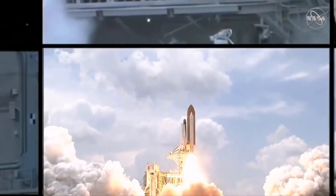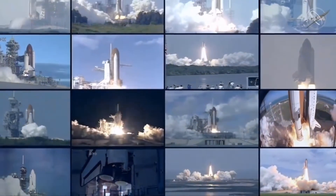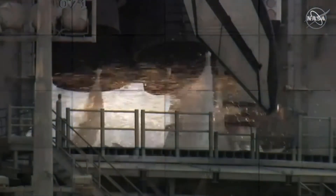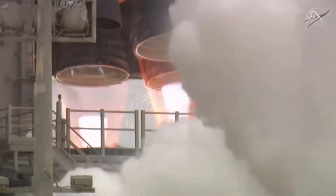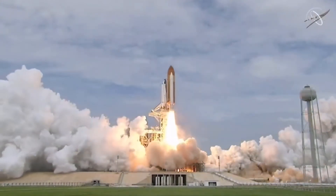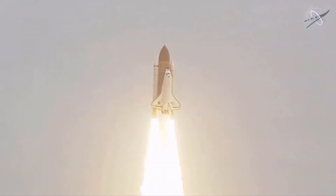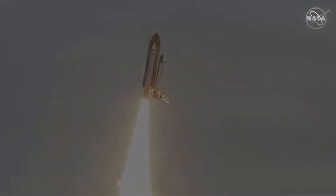In all, 82 space shuttles blasted off from 39A until the very last. 10, 9, 8, 7, 6, 5 — all three engines up and burning — 2, 1, 0, and liftoff. The final liftoff of Atlantis, on the shoulders of the Space Shuttle. America will continue the dream. Roger roll, Atlantis.